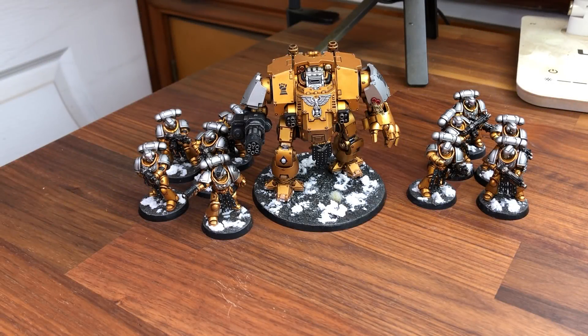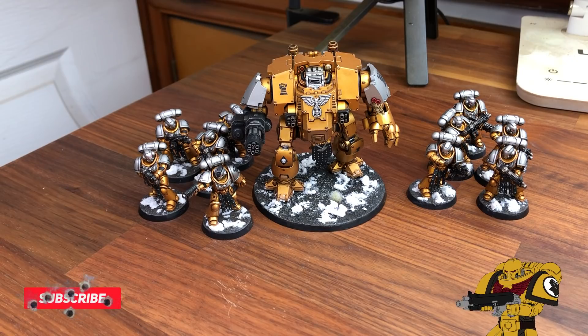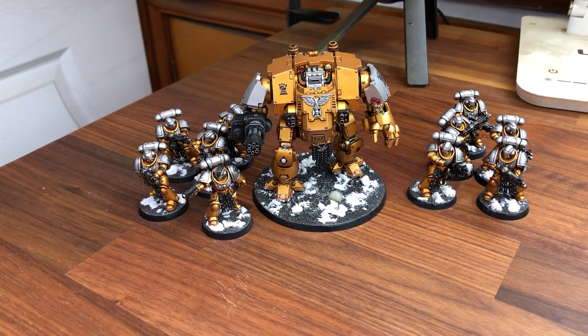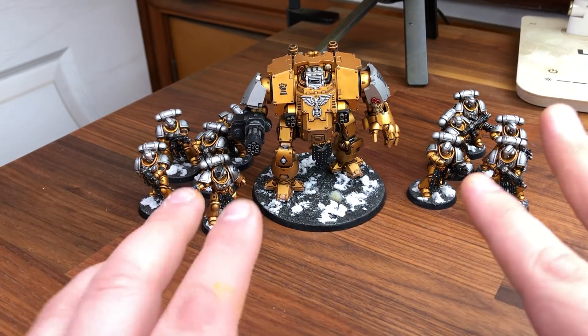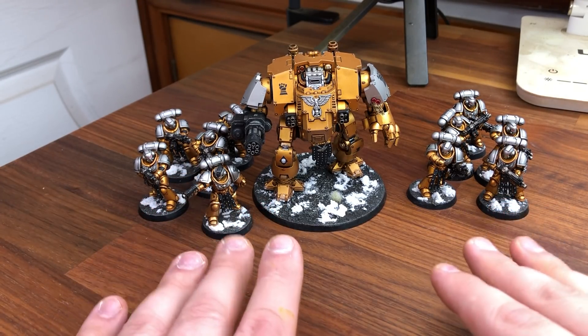Hello everyone and welcome back to another video. So this is the next part of the Last Wall update. I forgot which episode we're on now. There's so many, there's just so much I've done to Last Wall. It's growing day by day and the stuff I'm going to show off today is absolutely incredible - I've been waiting to show this off for so long.